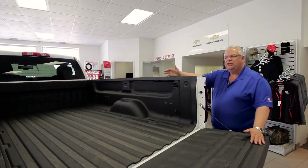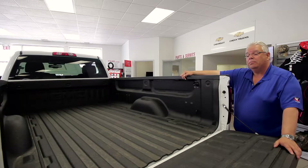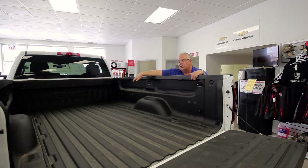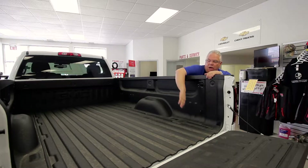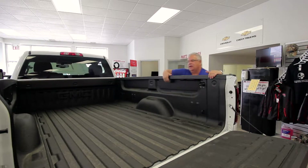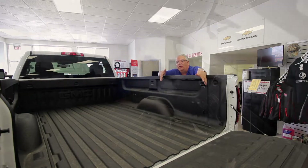The GMC is available with two box sizes, either a 6-foot-6 or an 8-foot box. The box comes standard with four tie-downs and sliders to create divided areas. Six additional cargo tie-downs are available.